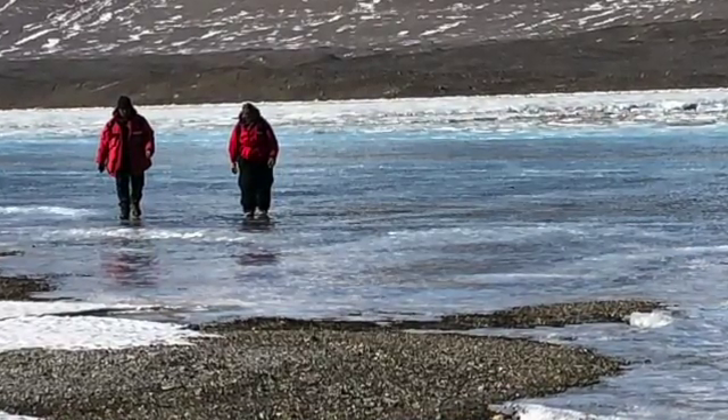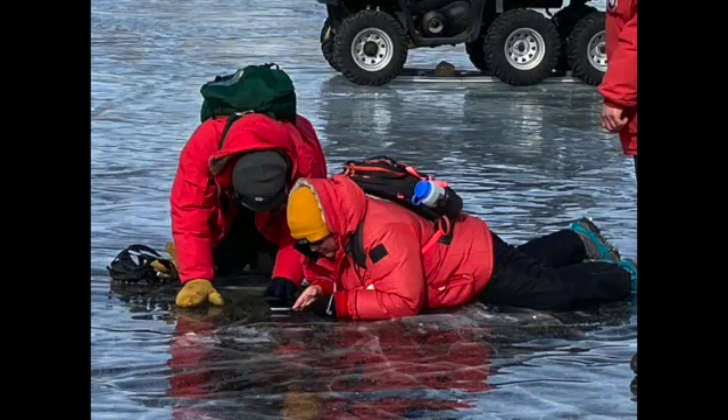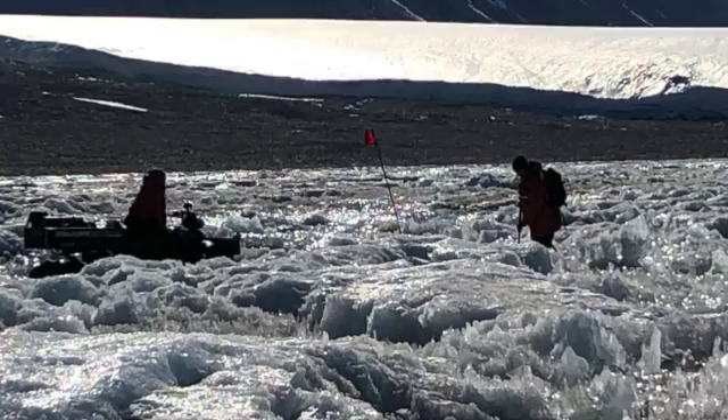The lake has different kinds of ice. Some of it is really smooth, and that's the moat ice. But towards the center of the lake, the ice has a lot of topography, and it's really a challenge to navigate, especially when we have gear and need to use the ATV.